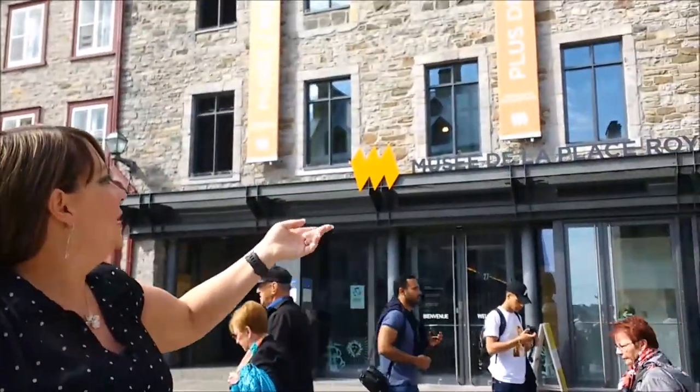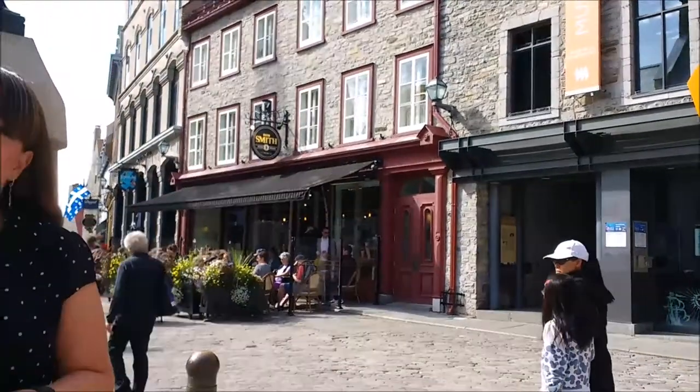Right here we've got the museum of the Place Royale — it tells you the history about the old town of Quebec. It's very nice, and we also have one of our favourite coffee shops over in the corner. We're at our favourite coffee shop in Quebec right now. This is called the Maison Spence. They have three of these coffee shops throughout the old city of Quebec, and this is our favourite one because it's a beautiful setting.